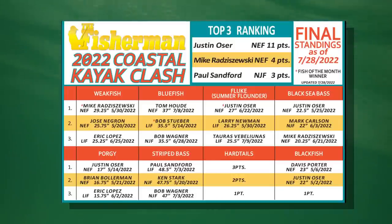As for the Coastal Kayak competition, there were no new entries so the standings remain the same. Check this video's description on YouTube for all the details and to subscribe to the Fisherman Magazine.